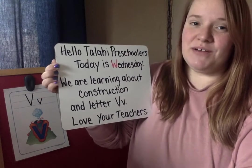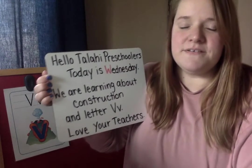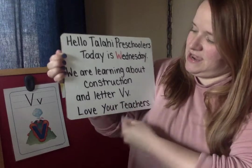Have you learned a little bit more about letter V? V says like the vacuum sound. Did you come up with words that start with the letter V? How many words can you come up with?